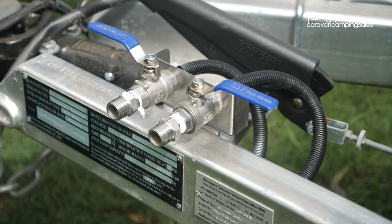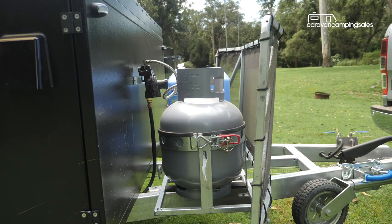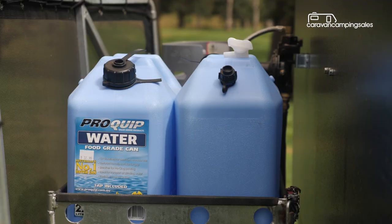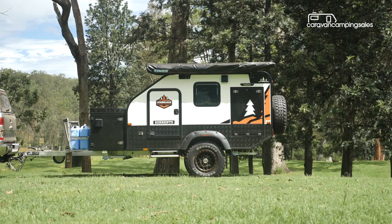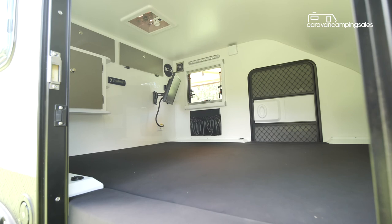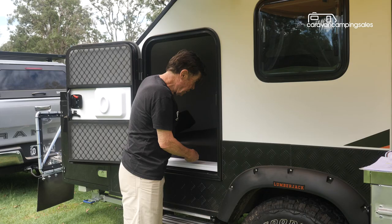Showering is handled by a separate hot-cold manifold on the A-frame, with a pop-up shower tent available for privacy, and there's space for two gas bottles and jerry cans on the drawbar. A number of windows and screen doors provide some cross-ventilation when lounging around inside, with assistance from two 12-volt fans, plus a ceiling fan in the sleeping area.